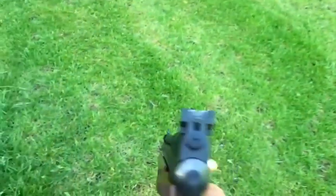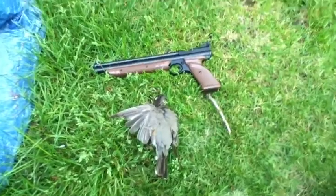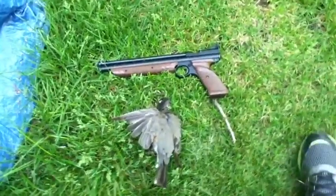This thing has lots of power. I mean, it's not the highest FPS, but it's a pistol. If you think about it, pump it 10 times, you get 600 FPS. It's pretty good, and I was using Crosman Destroyer pellets.